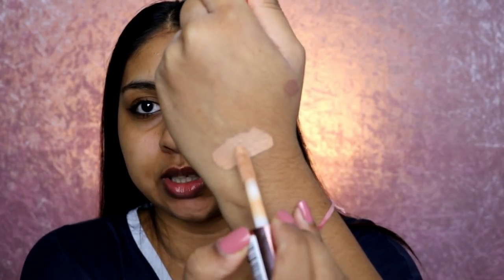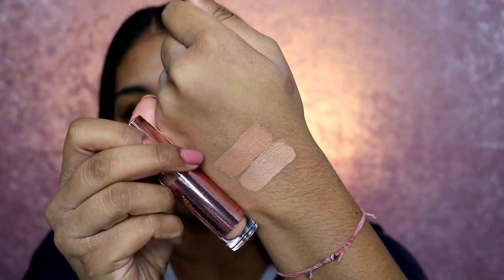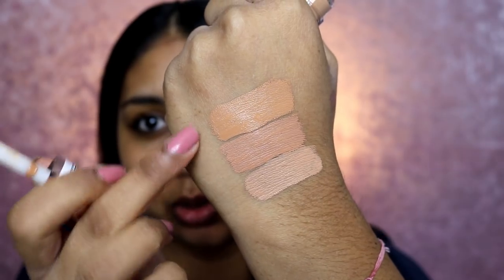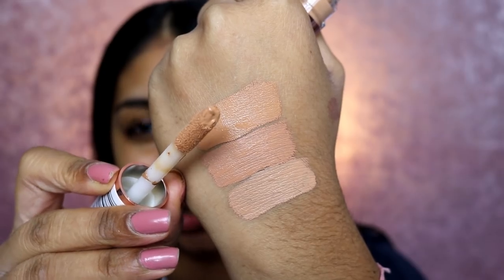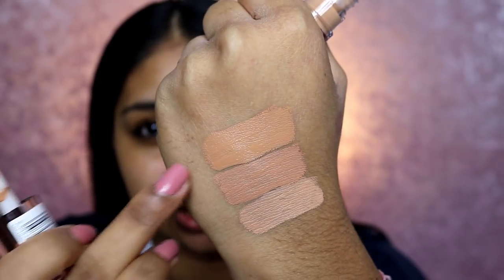But I'm just speaking for myself. They are four pounds so it's super affordable. I've just swatched C10, C11 — which looks much pinkier, more of a salmon-y color — and C12. The doe foot applicator is very similar to the Tart Shape Tape one, and you can see there's a little hole at the tip so product can go in there and you get more product when you apply it. C12 looks like it would be my skin tone.